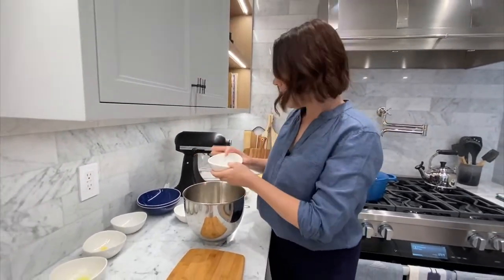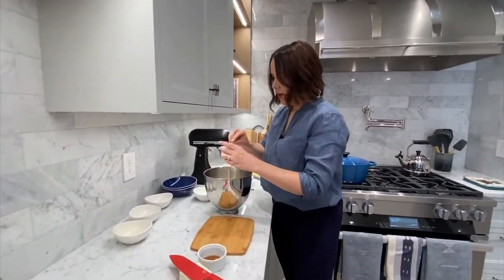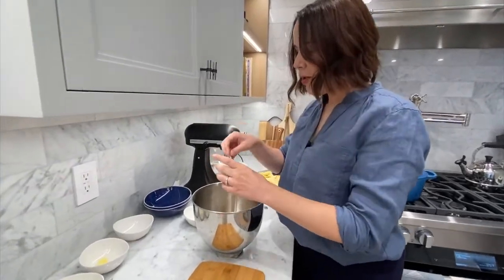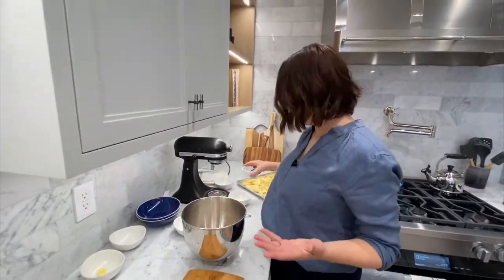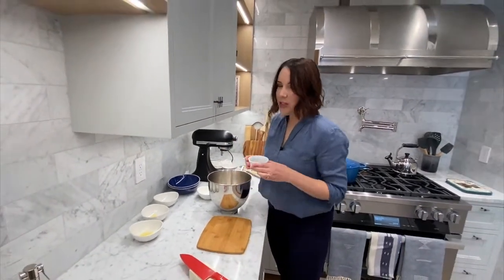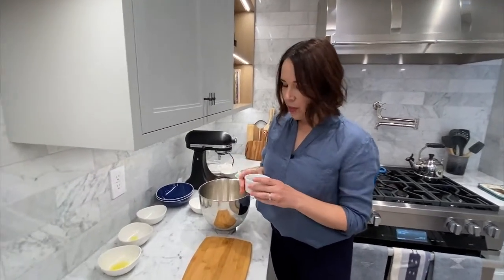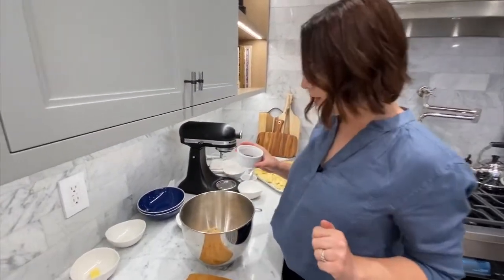And half a teaspoon of salt — even though this is a sweet dessert, we want a little salt there to help bring out the flavors and balance the sweetness. Then some spices, which give this crisp such a wonderful fall fragrance: three-quarter teaspoon of cinnamon and a quarter teaspoon of ground cardamom. If you don't want to use the cardamom or don't have it, that's okay — it can be a very polarizing spice, but I think it's delicious.